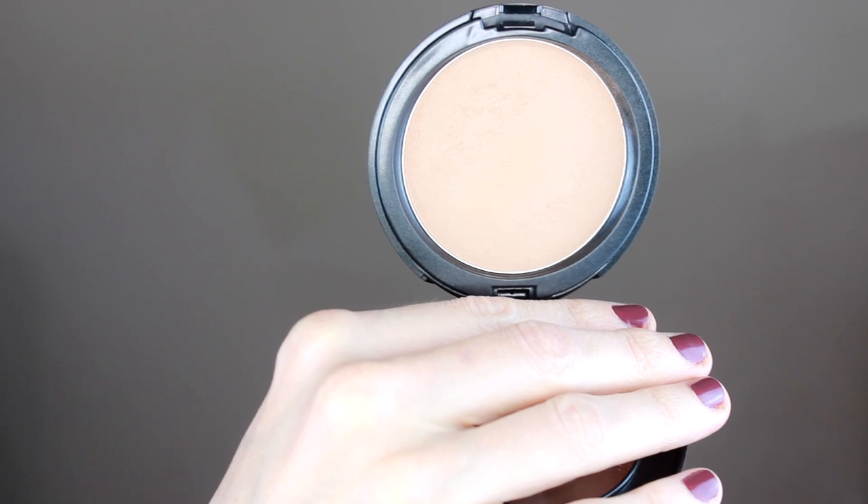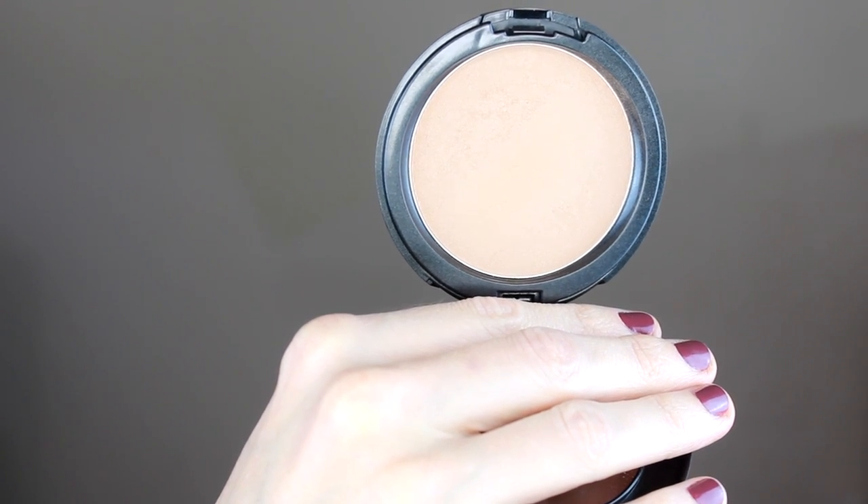And then the next one is the Cover FX Sun Kissed. This is more of a matte bronzer. It has a very, very slight sheen, but it's definitely more matte, and it does give your skin a very pretty sun kissed glow. It's like a beige neutral bronzer — that's perfect. You're not going to overdo it. You're not going to look muddy or orange. So these two I definitely recommend.